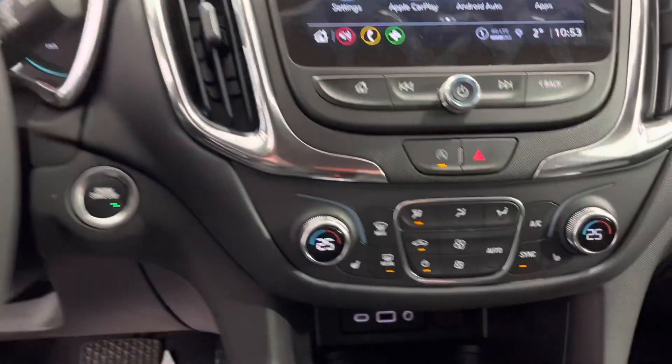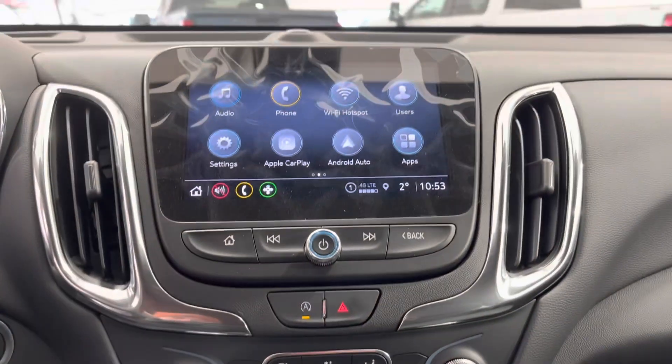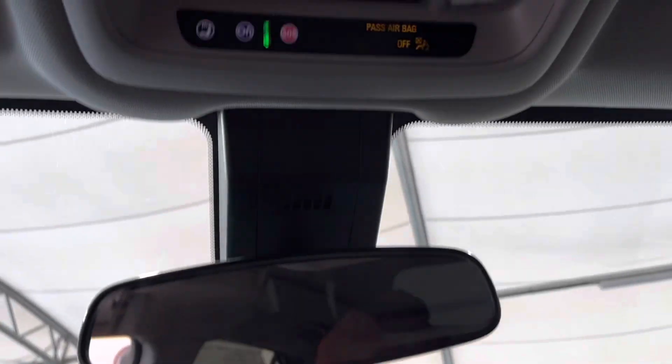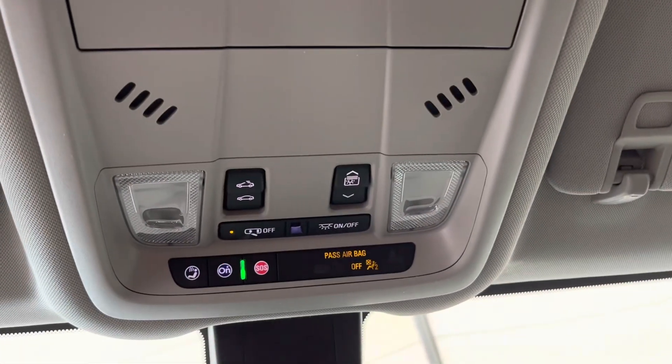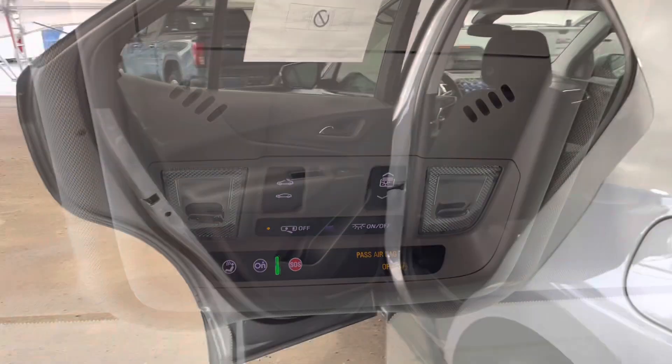On the right side, our hands-free and dash controls. Down here in the middle you can see our climate control system, and a little bit above that our touchscreen infotainment system. And just panning to the roof, you can see our panoramic sunroof controls.